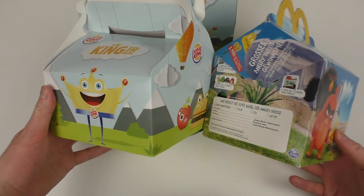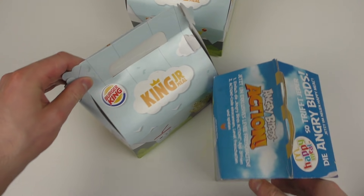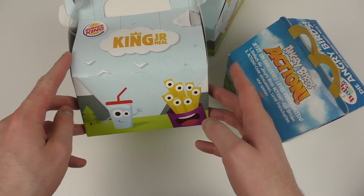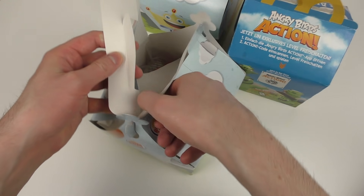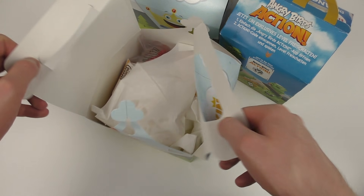And the boxes are different. The King Jr. meal is wider, and the Happy Meal is higher. Anyways, let's open it up.